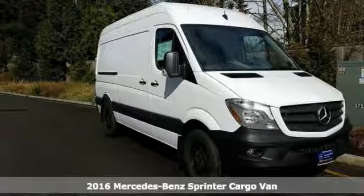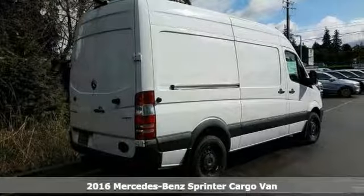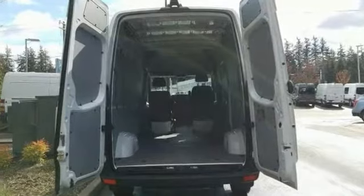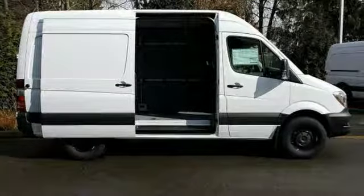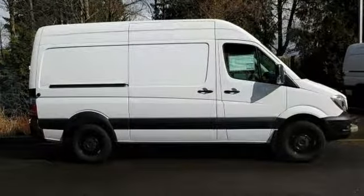You'll get years of use out of this trustworthy 2016 Mercedes-Benz Sprinter Cargo Van. It comes with everything you need, like a side sliding door, rear swing-out doors, trailer hitch receiver, wireless cell phone hookup, and more. With its cavernous interior, powerful performance, and rock-solid build quality, it's an excellent choice.